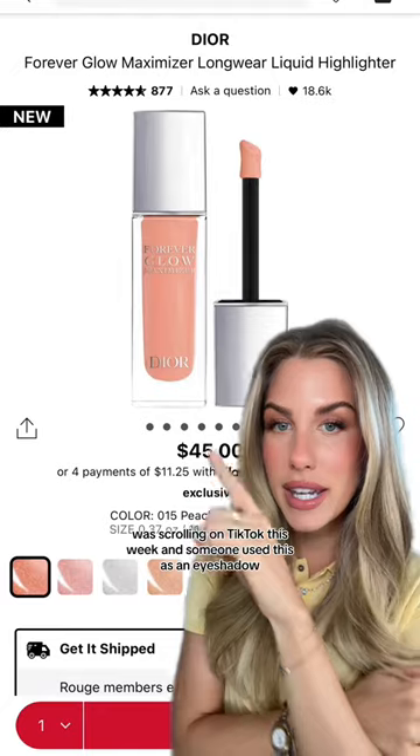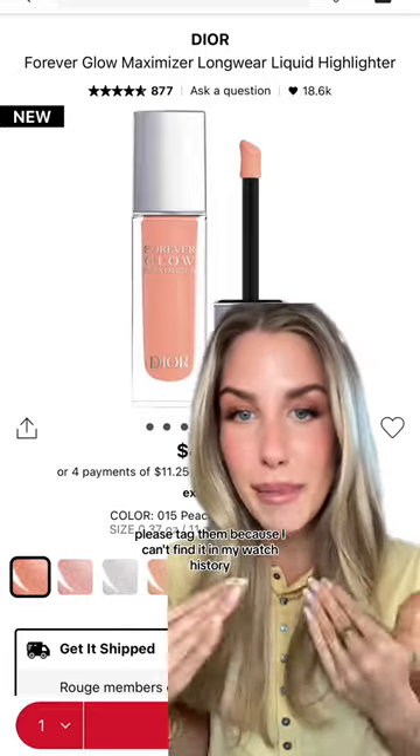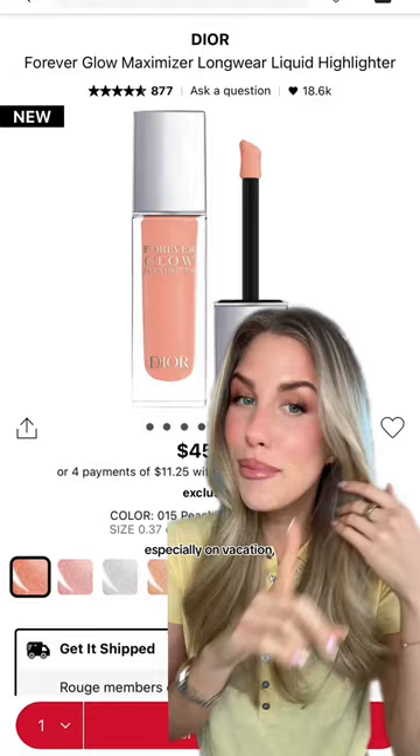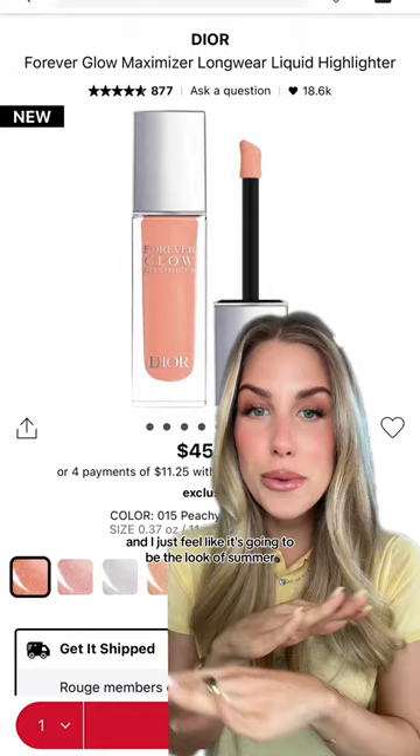I was scrolling on TikTok this week and someone used this as an eyeshadow — if you can think of the creator, please tag them because I can't find it in my watch history. Especially on vacation, putting it on the high points of your cheekbones and on your eyes, I just feel like it's going to be the look of summer.